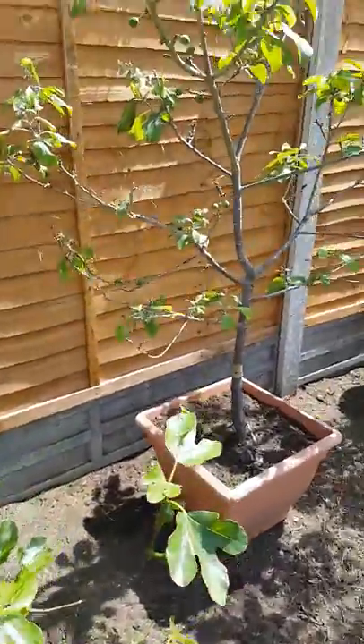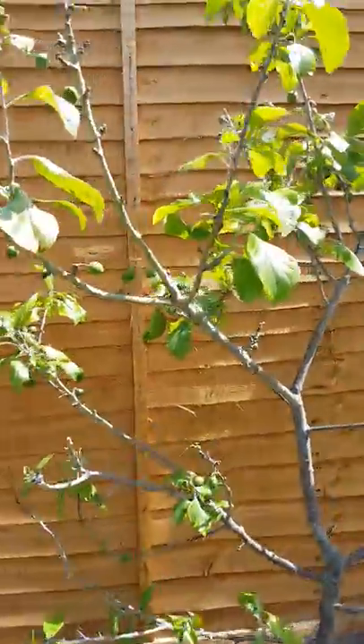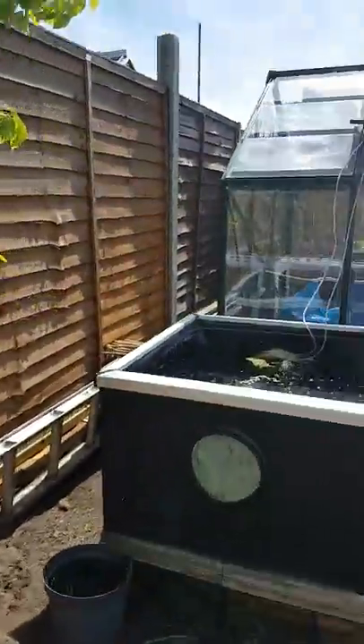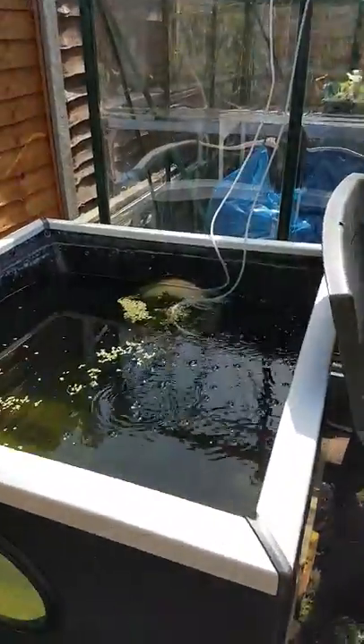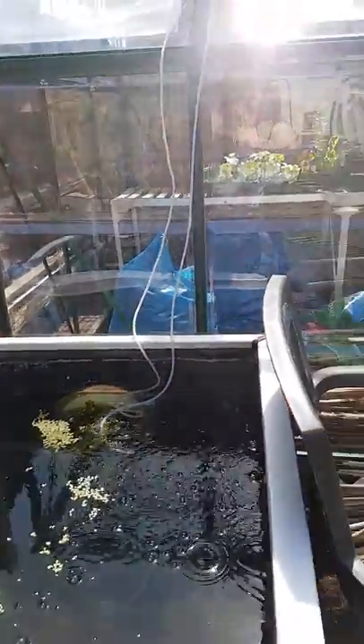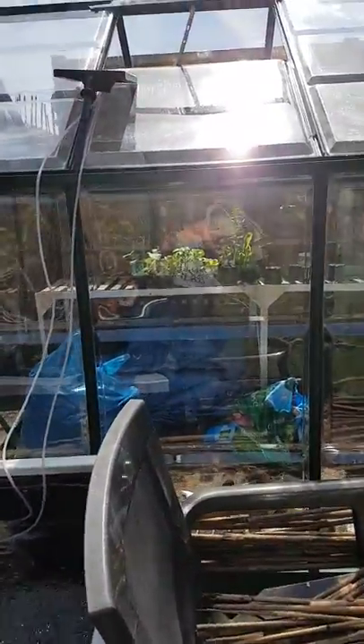And we've got a greengage and a pear tree. Here is our little pond — at the moment not much going on in there, it's getting ready for aquaponics. Here's my greenhouse with some veggies that need to go in.